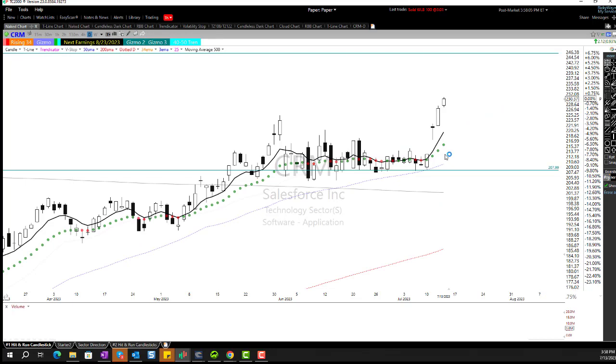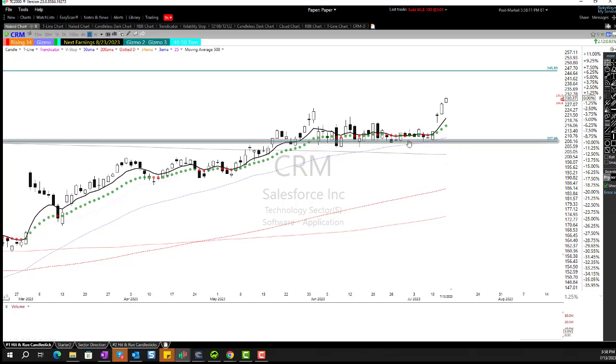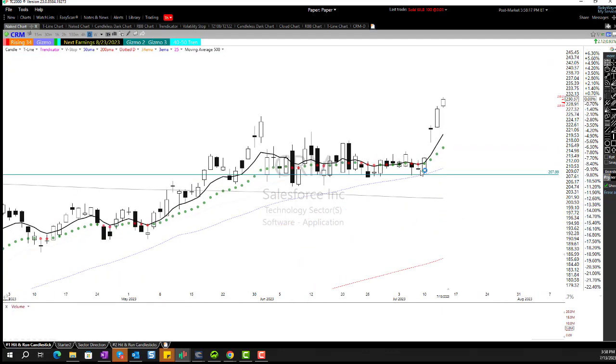Let's start with CRM. CRM was a nice trade — I had bought it back here and I did buy the options. We walked all the way over for several days to the 50 period moving average, put in a nice little bullish engulf, gapped up. I held it, gapped up again. I closed half yesterday and I closed it all out today for a sweet little 52% profit.